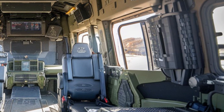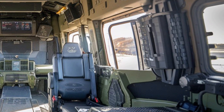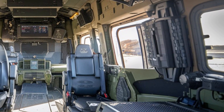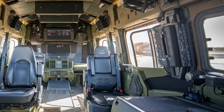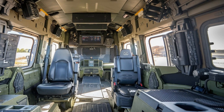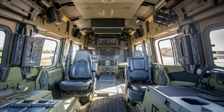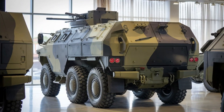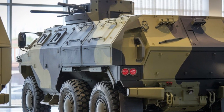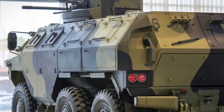One of the VN-22's most attractive features is its adaptability. This vehicle can be easily reconfigured for a wide range of roles, such as troop transport, command and control, reconnaissance, and even medical evacuation. Its modular design gives military forces the ability to quickly modify the vehicle to suit different mission requirements.